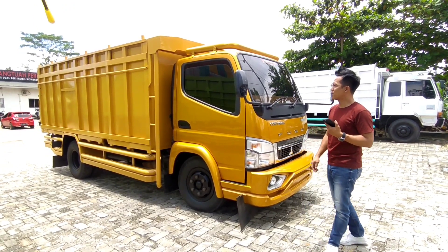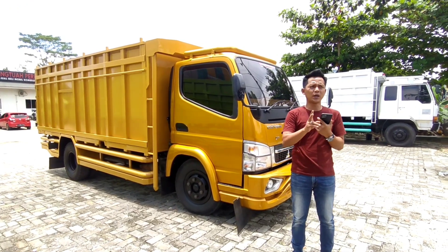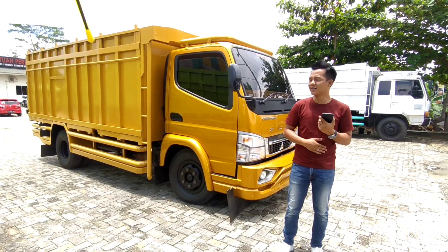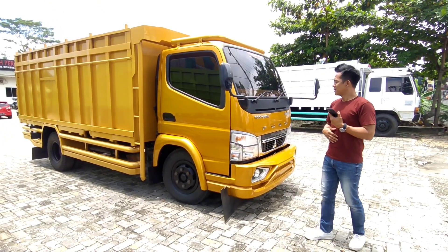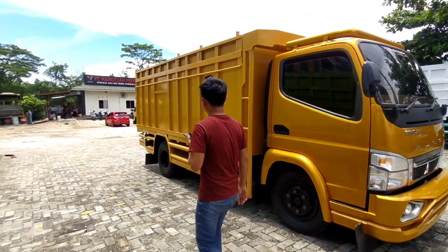Kalau di Jawa sana mungkin ada, tapi kalau di Riau saya rasa ini yang pertama. Keren banget warnanya, cakep banget. Nanti ada warna terbaru lagi, ada dua unit lagi warna terbaru, masih proses penggarapan. Keren banget nih bro. Nah untuk bagian belakang, yuk ke belakang, lampu remnya.